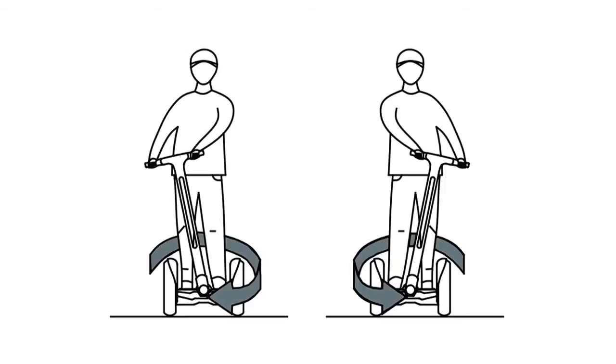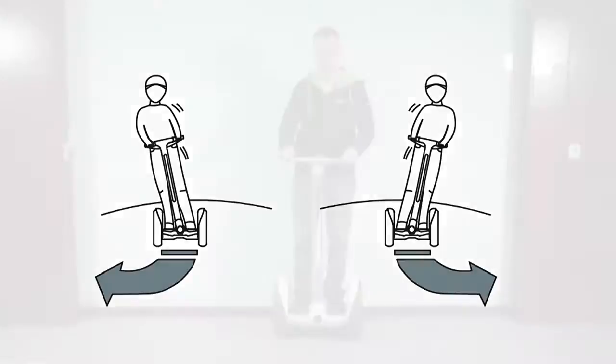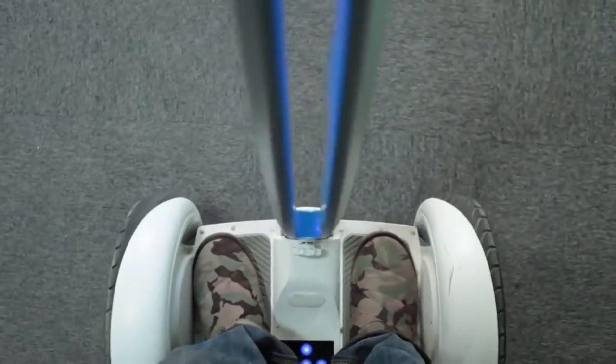To turn the device, riders can simply tilt the operation bar to the left or right, creating a difference in speed between the two wheels.